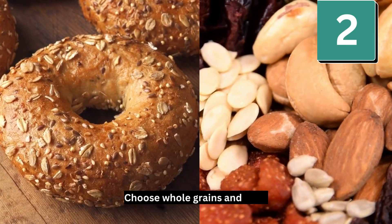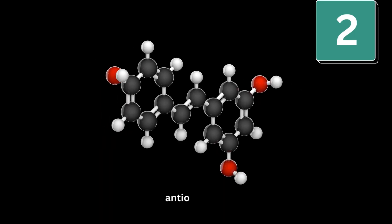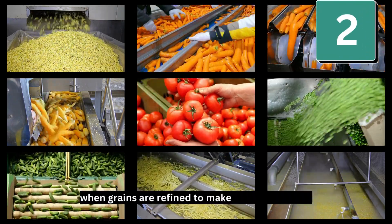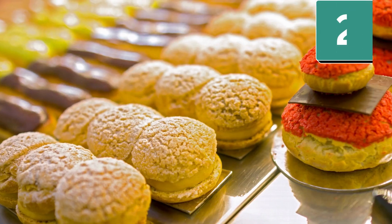Number 2: Choose whole grains and nuts. Whole grains still have the dietary fiber, iron, antioxidants, and other healthy nutrients lost when grains are refined to make processed foods like white flour, white bread, crackers, and pastries.